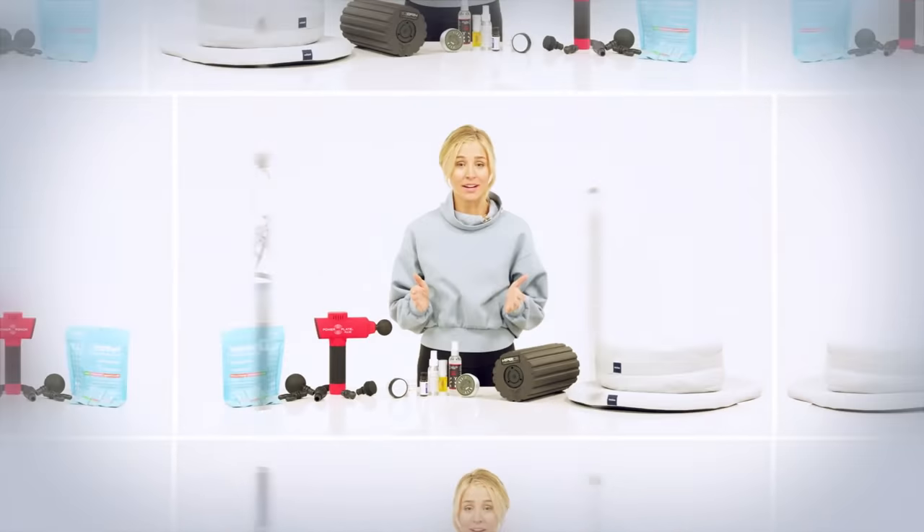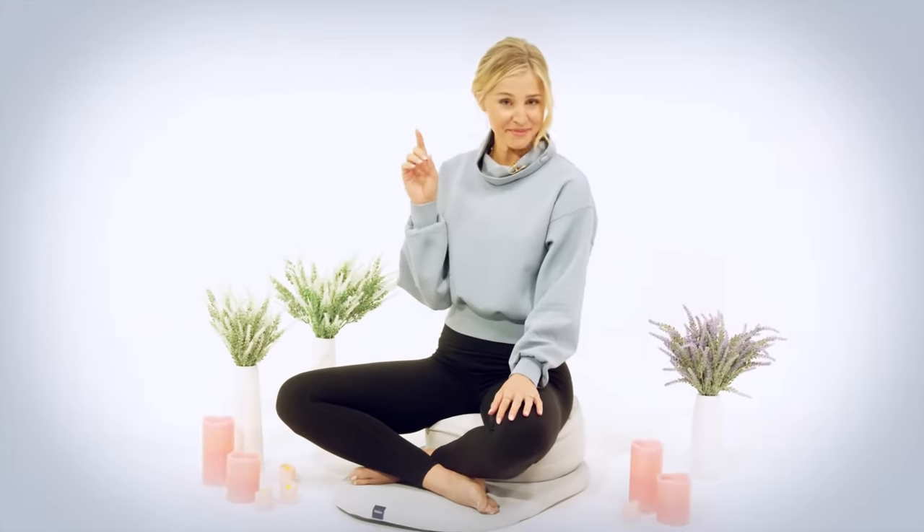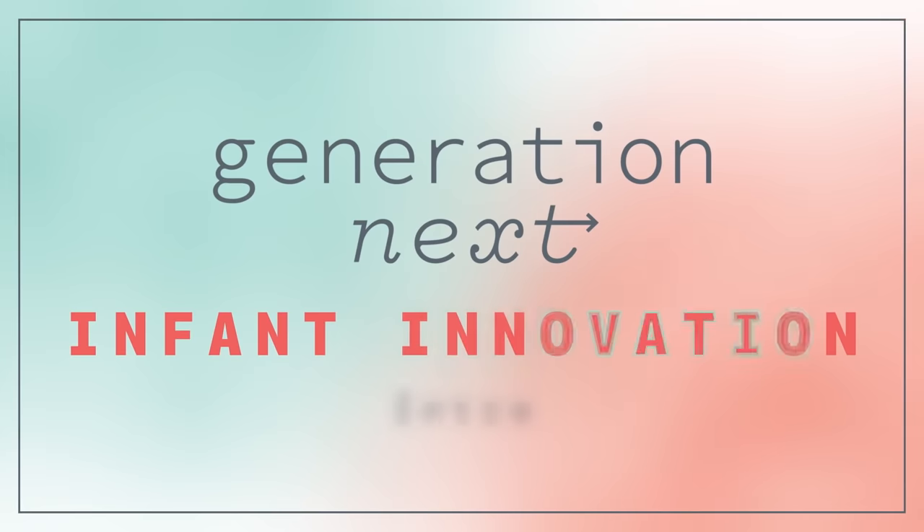I'm Regan and I'm scouring every closet, display, aisle, and corner of the internet to find the companies and brands that are creating, innovating, and redefining products. This is Generation Next.